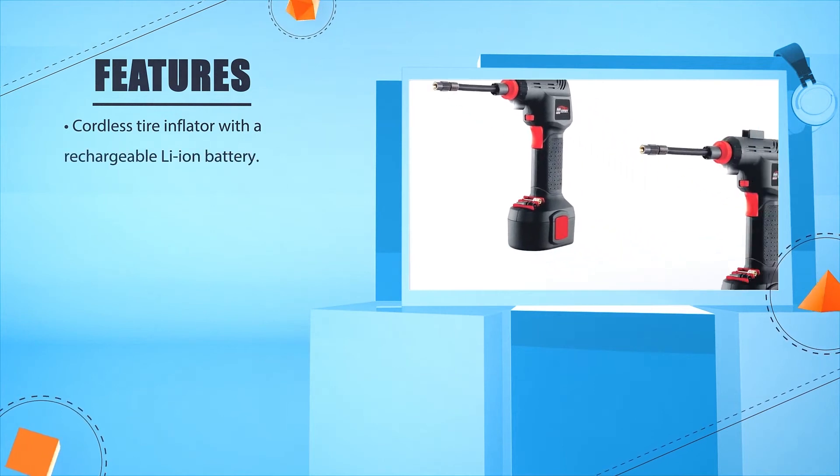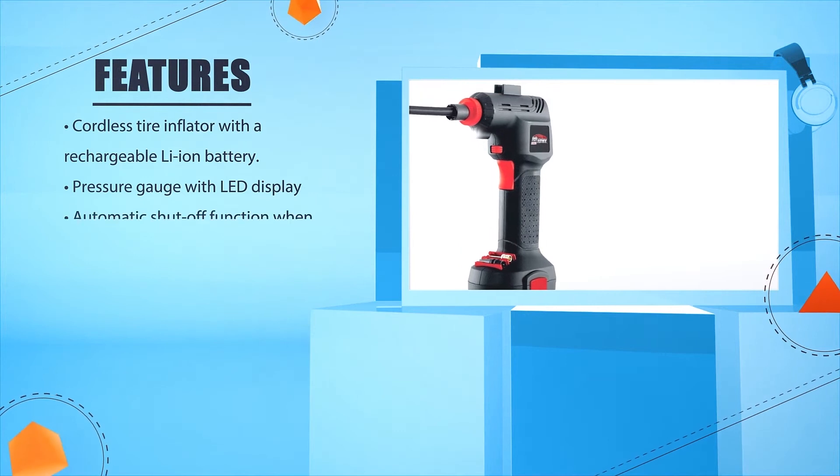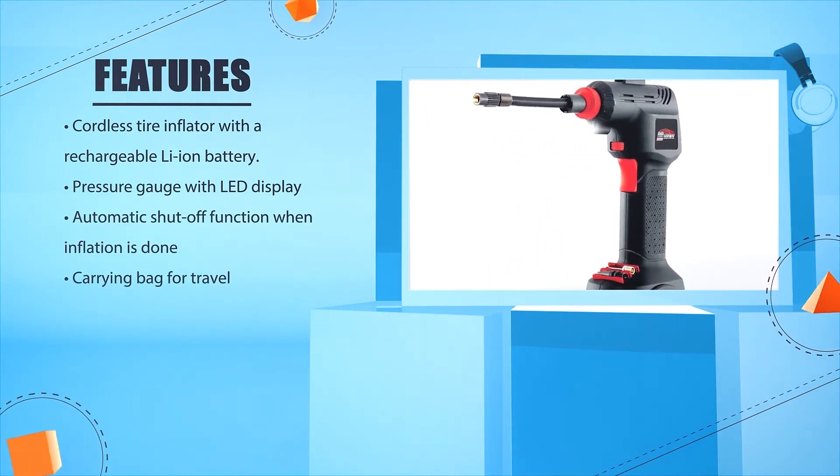Cordless tire inflator with a rechargeable Li-ion battery. Pressure gauge with LED display. Automatic shut-off function when inflation is done. Carrying bag for travel.